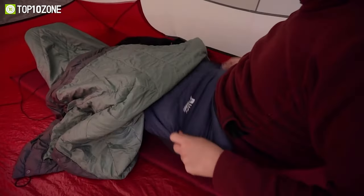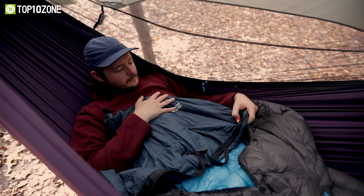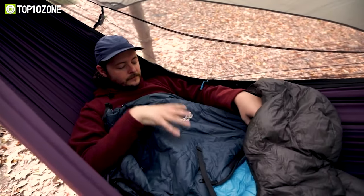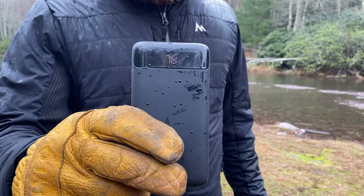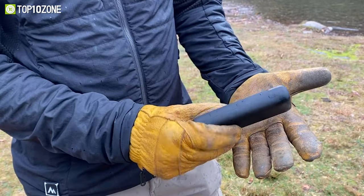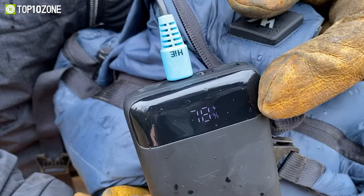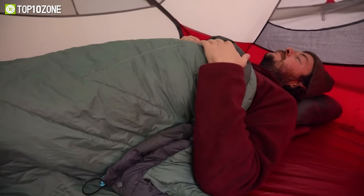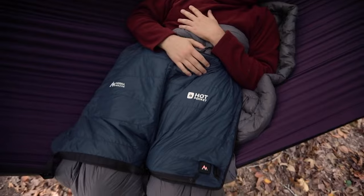Plus, with the rechargeable battery and auto shutoff feature, you can rest easy knowing you won't run out of power or overheat your space. Moreover, the battery pack features a handy light and USB charging port so you can use it whenever and wherever you need it. Whether you're camping, hiking, or just hanging out in the backyard, Hot Pocket has got you covered.